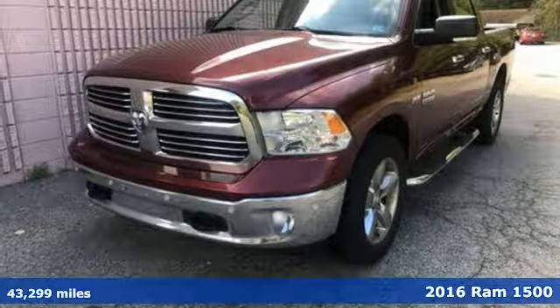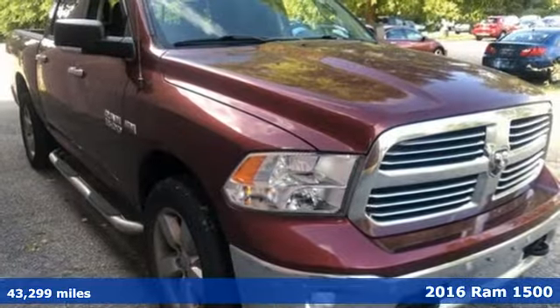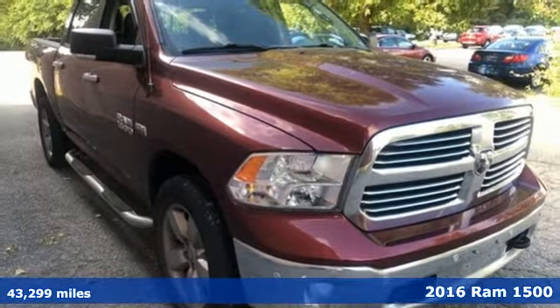It's a 2016 Ram 1500. Ram works hard, plays harder. It comes with great features you'll love.